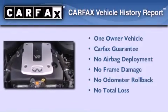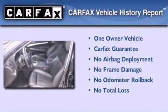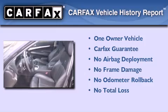This Infiniti has had only one owner and it qualifies for the Carfax Buyback Guarantee. We invite you to contact us today to learn more about this vehicle.